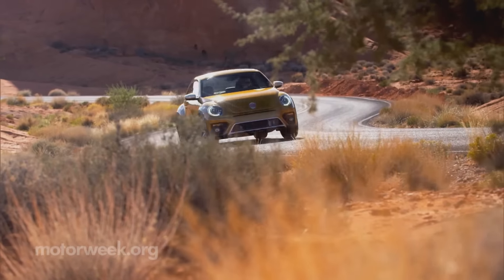Now you'd think with a name like Dune and colors like sandstorm yellow, we'd be tackling some desert terrain, but alas, our quickspin took us through some snowy hills and dicey conditions. We weren't expecting much in the way of off-road prowess, as the Dune is little more than a dressed-up Beetle, but it sure does look cool.